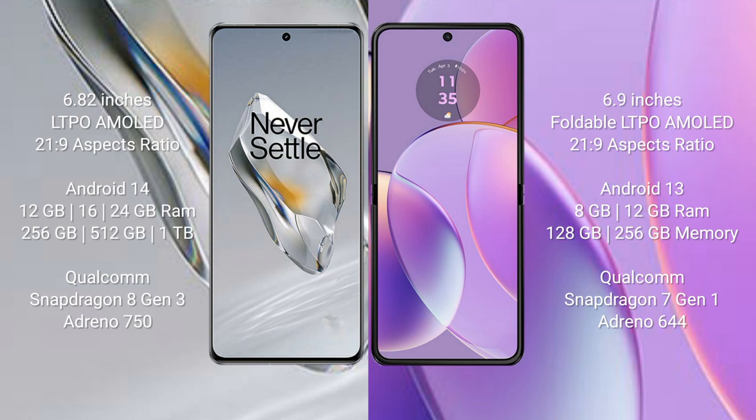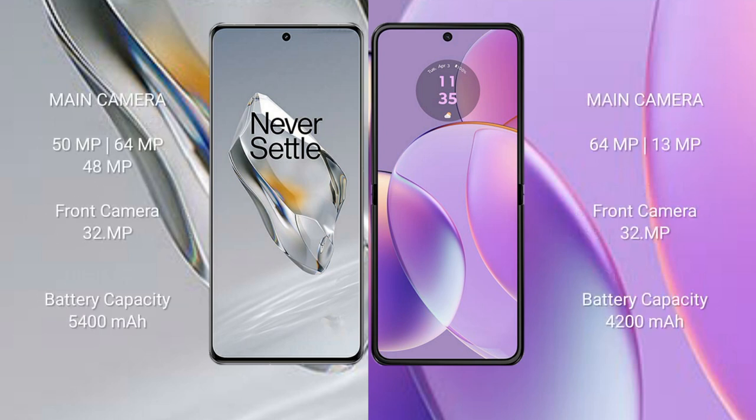Motorola Razr 40 runs on the Android 13 operating system. It comes with 8GB or 12GB RAM and 128GB or 256GB internal storage, powered by the Snapdragon 7 Gen 1 processor with Adreno 644 GPU.